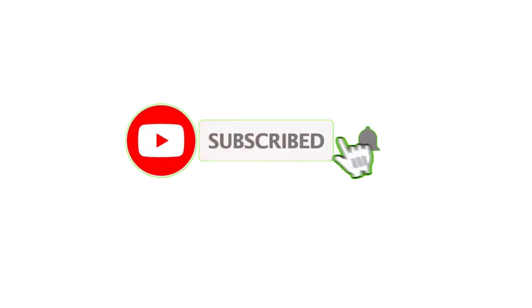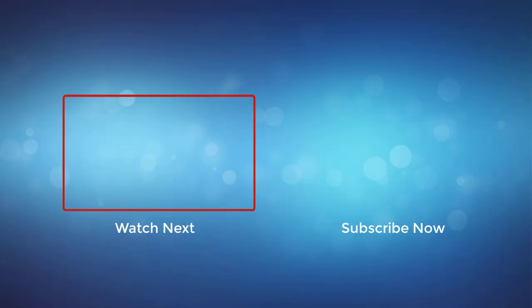Thank you for watching this video. If you enjoy the videos, please subscribe to my channel. If you need more information or want to know the product price, check out my description box. For any kind of problem, please comment below.